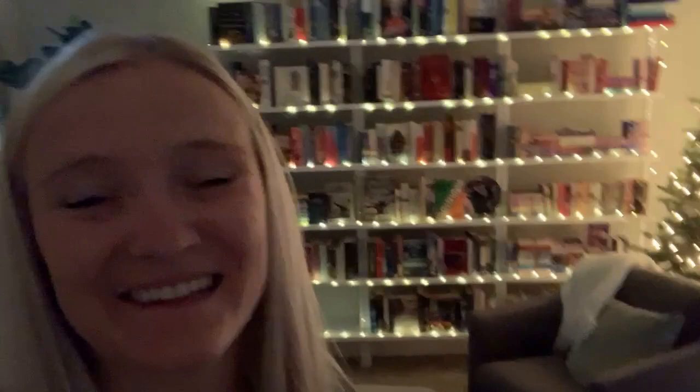Here is the final product — oh my goodness, it's so pretty! I'm so excited about it. It is everything I wanted, with the twinkle lights and the tree too — the whole vibe is everything to me. This is the final product. I'll turn on the lights and show you guys the shelves, specifically the romance shelves I haven't shown yet.